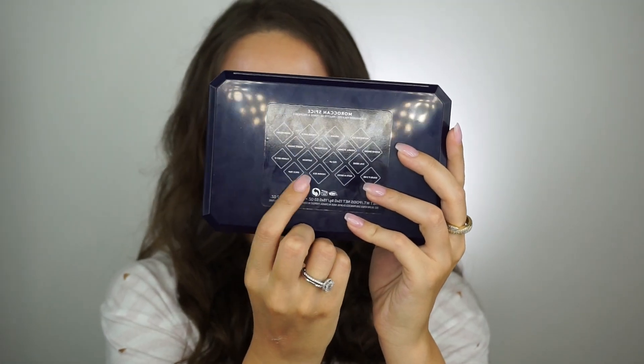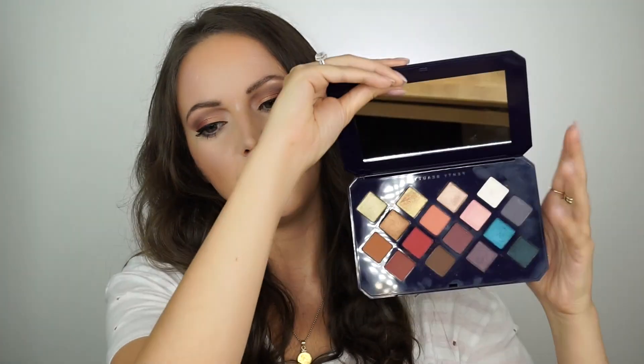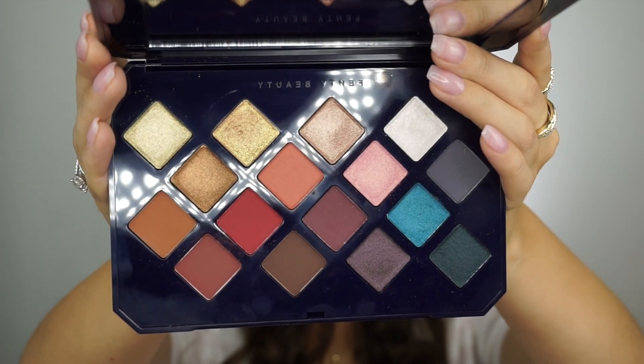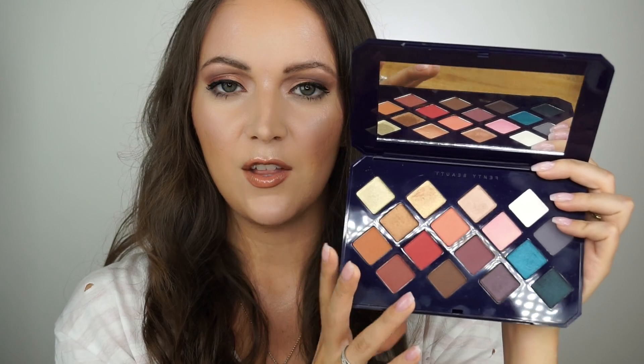This is the palette. How beautiful — I'm obsessed with the packaging. The back of the palette has all of the color names listed, which is very helpful. It does not have it inside the palette, but the fact that it has it on the back is nice. Just a few quick details: it retails for $59, and you can purchase it either on the Sephora website or on the Fenty Beauty website. I will have all this information for you guys below in the description box. There is a mix of mattes and shimmers.